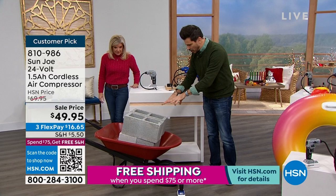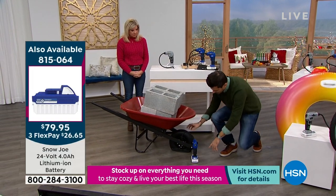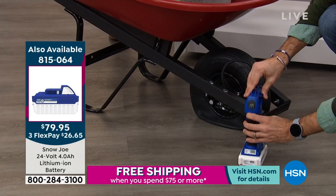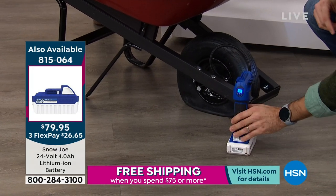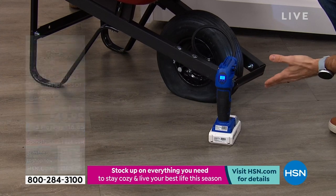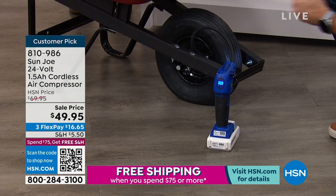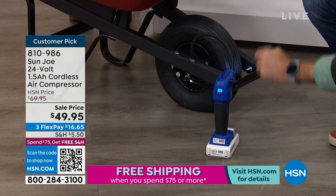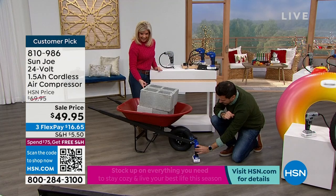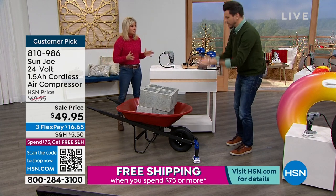I want to invite you to look at this wheelbarrow — we've got about 100 pounds of weight from cinder blocks. This is a pretty flat tire. I'm going to turn the compressor on: I hit the button once and look how quickly — even with 100 pounds of weight on top — that wheelbarrow tire inflates. Super flat, super quick, pumped up with air. Hands-free and that easy.